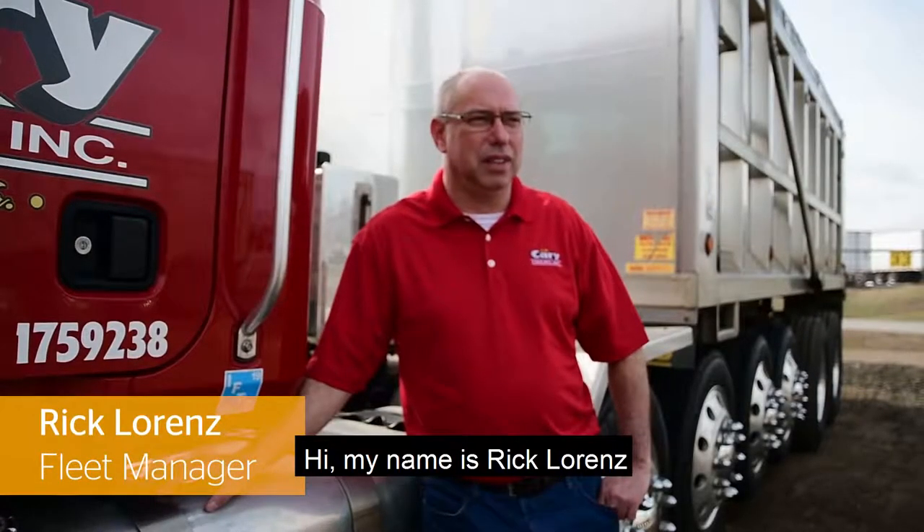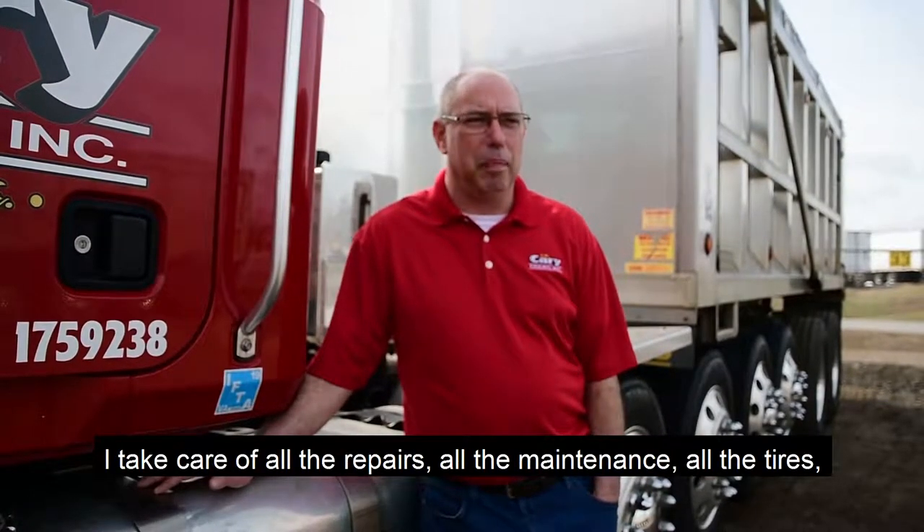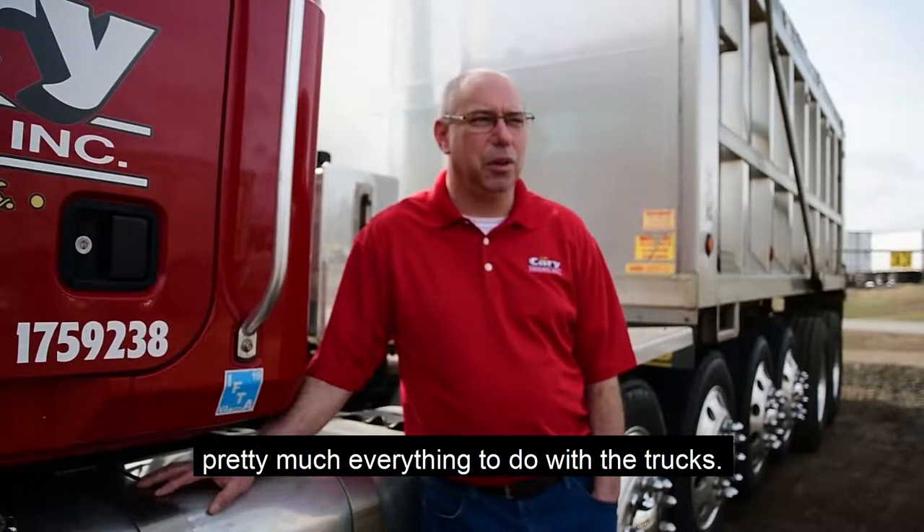My name is Rick Lorenz. I work for D.W. Carey Haul in Ashland, Virginia. I've been here about seven years. I take care of all the repairs, all the maintenance, all the tires, and pretty much everything to do with the trucks.